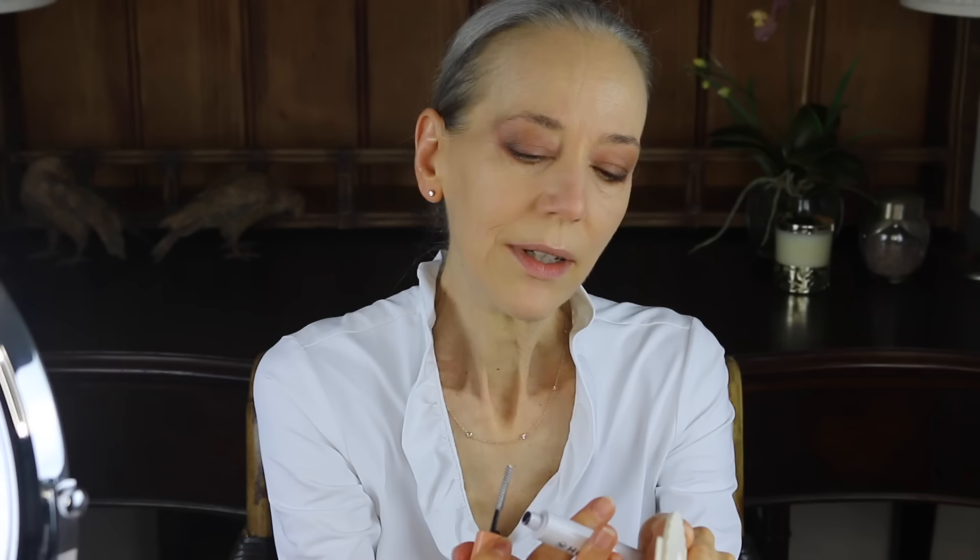Next is mascara — the primer is first. I'm going to use this mirror. So this is what it looks like: it's a short wand, a spoolie, and it has a white gooey substance. I believe you're supposed to let it wait after you apply it — let it dry for about 30 seconds before you apply the mascara. I'm going to put lots of this on, so I will probably speed this up.